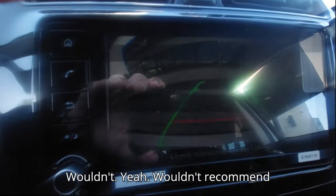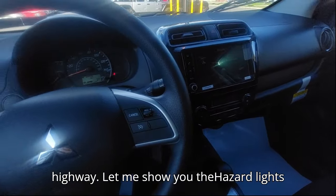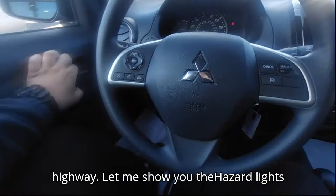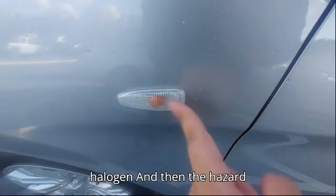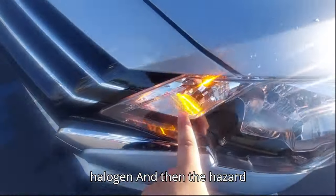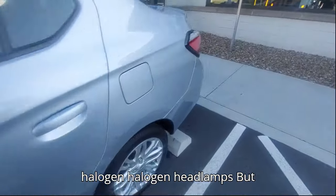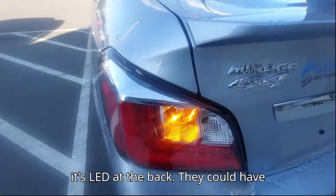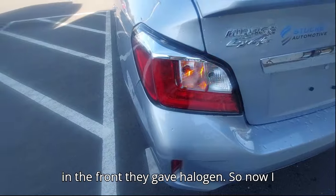I wouldn't recommend taking it on long trips or on the highway. Let me show you the hazard lights. The turn indicator and hazard lights are halogen in the front. Interestingly, the tail lamps are LED at the back but the headlamps are halogen up front — I'm not sure why they went with that combination.